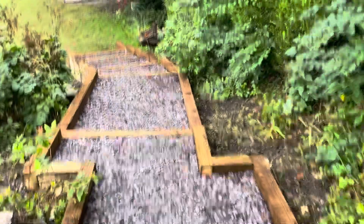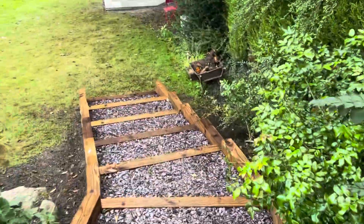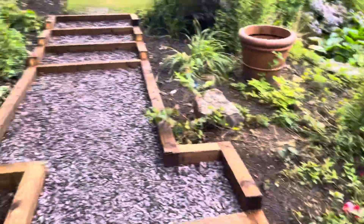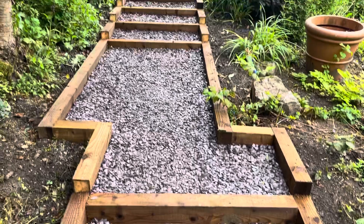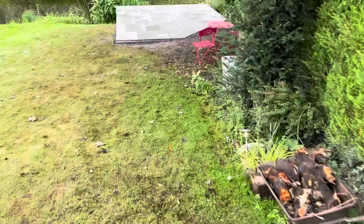We've created half landings, and the steps have been enlarged tremendously. If you look at the previous videos you'll see the massive transformation — steps there, half landings, and more steps leading down to the new patio.